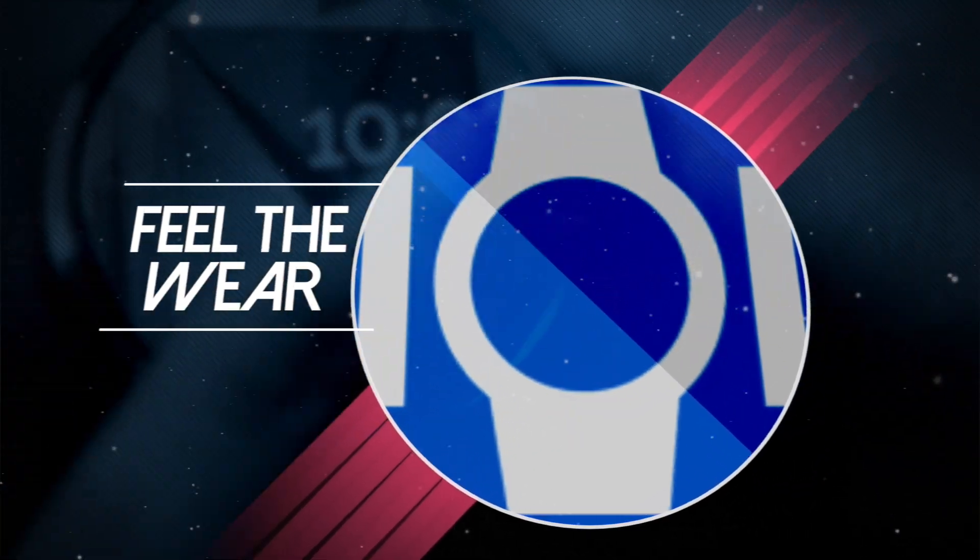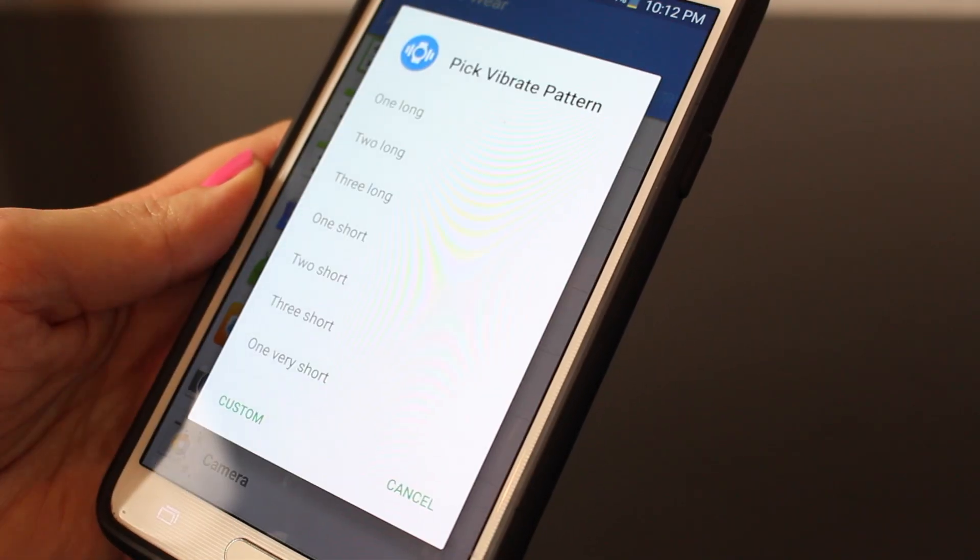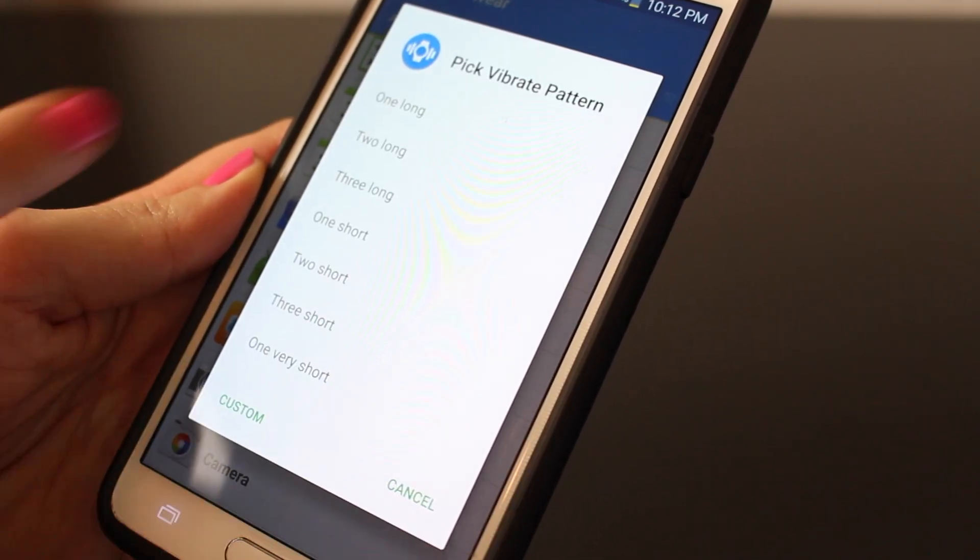For those that you choose notifications for on your watch, I'm sure you also noticed that so many of them have the exact same notification vibration pattern, making it really difficult to realize which app is sending you that notification. This is where an amazing app comes in and it's called Feel the Wear. With Feel the Wear, this gives you the ability to set custom notifications like one or two taps or even a custom vibration pattern.